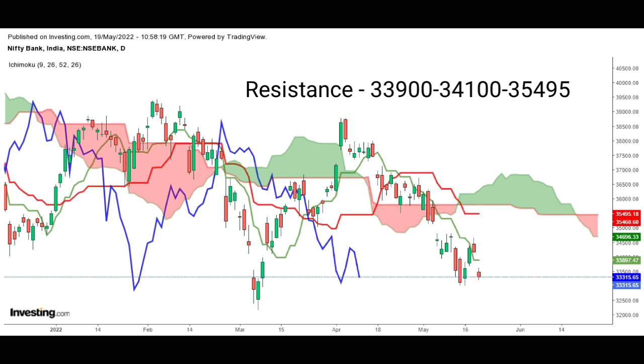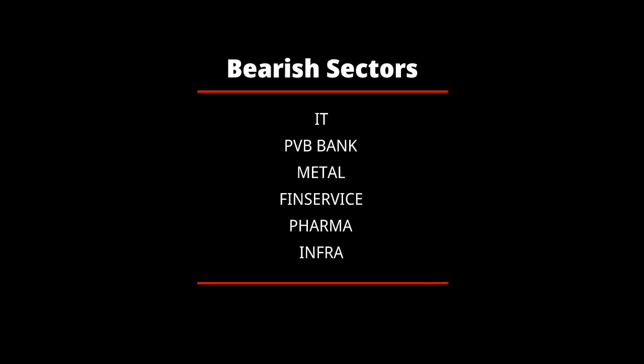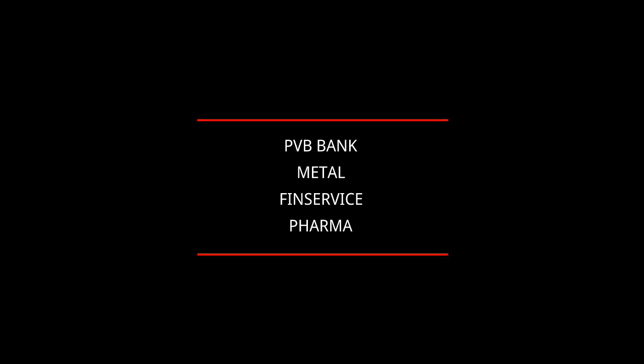If this level is broken, the next resistance will be around 35,495 levels. Now let's look at the sectorial view. Private bank, metal, fin services, pharma, and infra are the bearish sectors, and there seem to be no bullish sectors in this market movement.